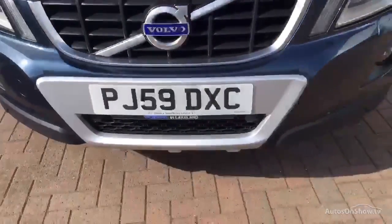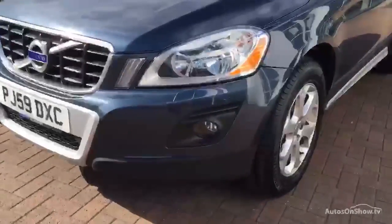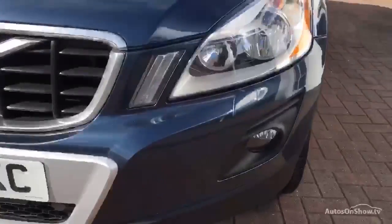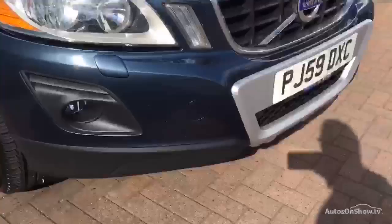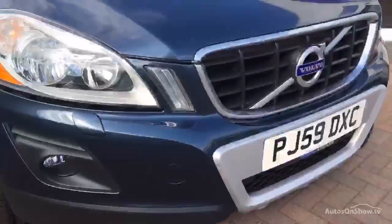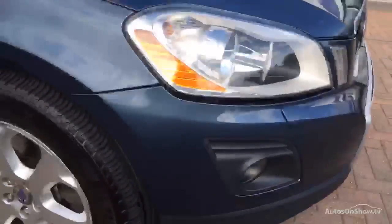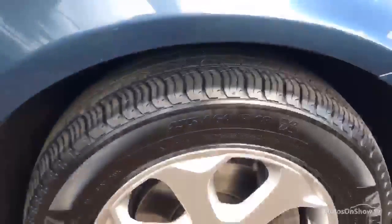A really nice metallic blue — a very rare opportunity to get one of these very well-specced-up cars. The front bumper, grille, and headlamp units are all intact with nice contrasting trim. A couple of little stone chips on the front of the bonnet, as you'd expect at 97,000 miles. LED daytime running lamps present. Offside front wing in very good condition with just a little stone chip. Alloy wheels fitted with Michelin tyres with about four mil of tread.